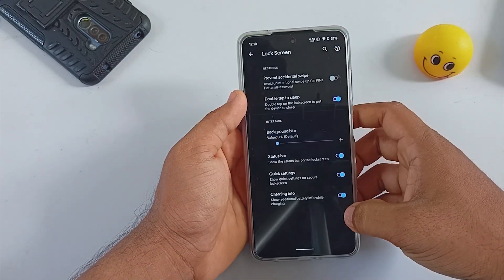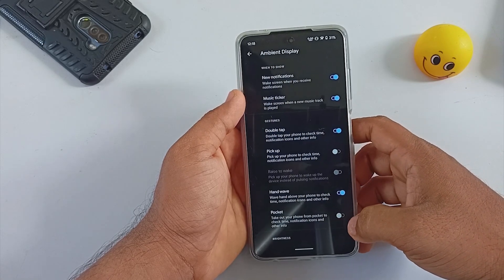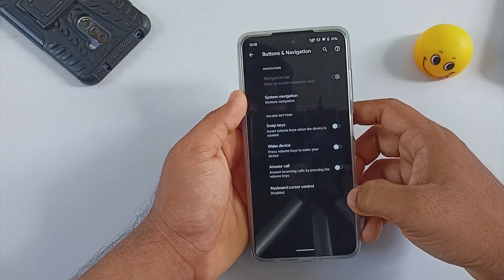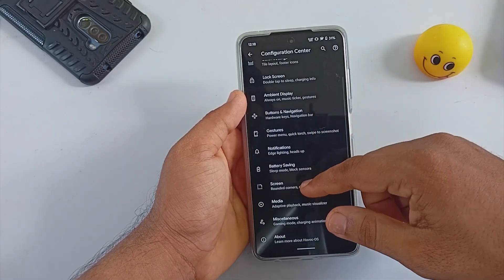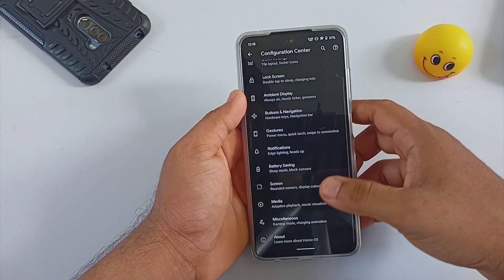Under Lock Screen settings, the ROM includes tap to wake as well as sleep options. You will be able to enable or disable lock screen notifications from here. There is ambient display available, but I am not a fan of ambient display — I only suggest it if you have an AMOLED display. Anyway, the Poco X3 Pro does not come with an AMOLED display.